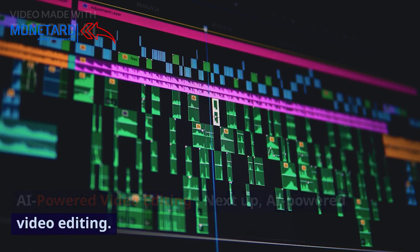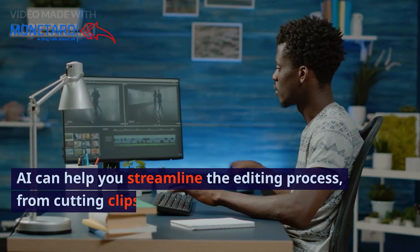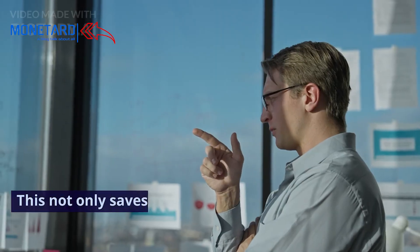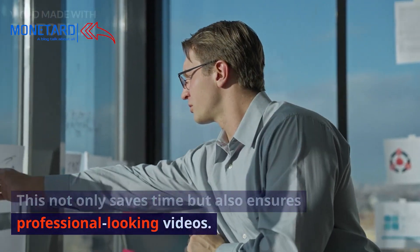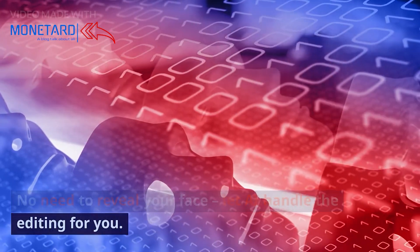Next up, AI-powered video editing. AI can help you streamline the editing process, from cutting clips to adding music and transitions. This not only saves time but also ensures professional-looking videos. No need to reveal your face — let AI handle the editing for you.